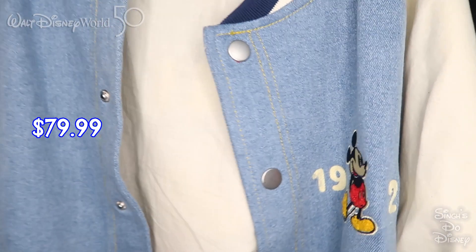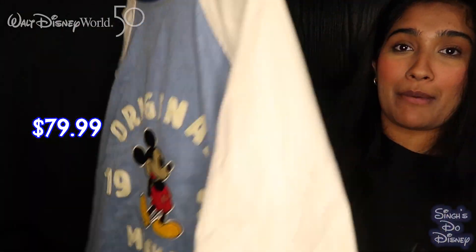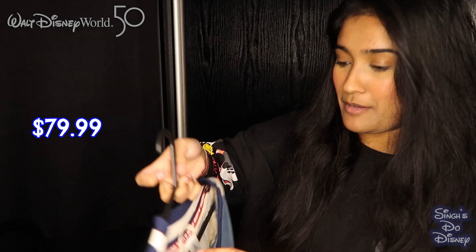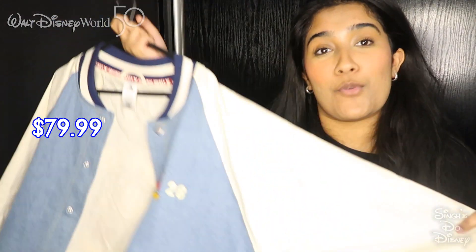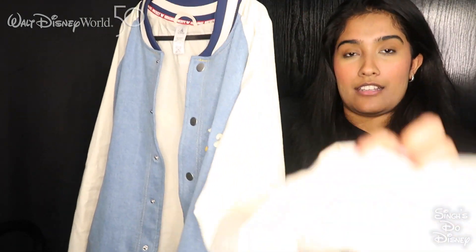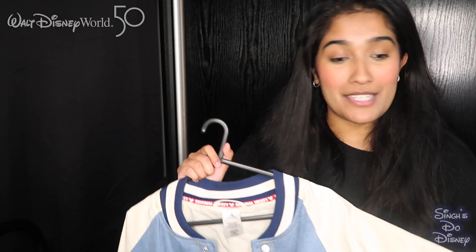This next item was kindly gifted to me for my birthday celebrations in Walt Disney World — it's the coolest jacket. It's a blue denim bomber jacket. On the front it says '1928' with Mickey, and on the back it says 'Original 1928 Mickey' and 'Walt Disney World.' It's the coolest jacket — very fashionable, very cool. It's got buttons, and the sleeves are cuffed. I have worn this loads since being back. Thank you to Mummy Singh and Kishan for this.